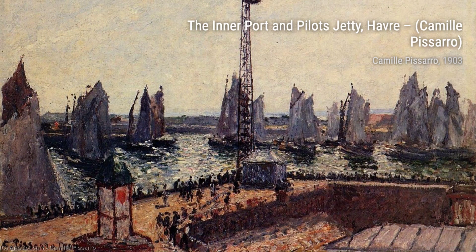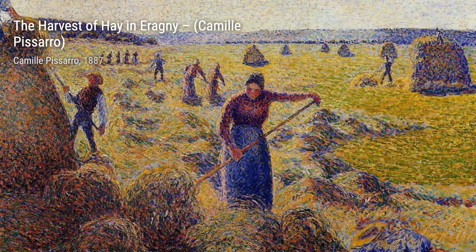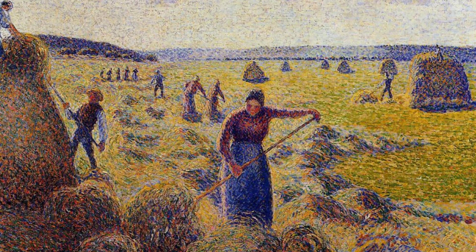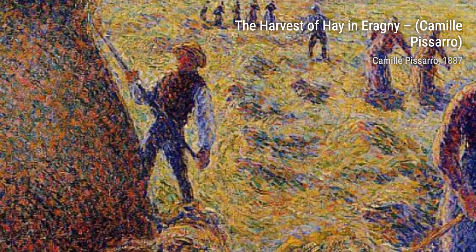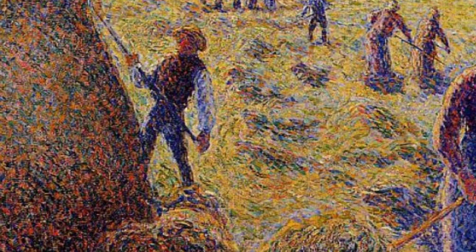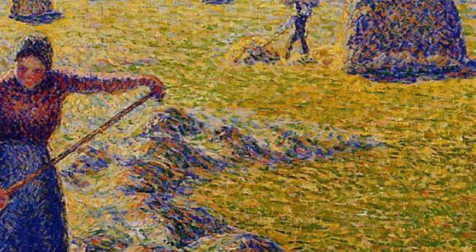Pontoise, Les Matherins, showcases Pissarro's ability to capture the essence of a place. The warm colors and the sense of serenity in this painting make it a joy to behold. The Auvres Road, Pontoise, takes us on a journey through the countryside, with its winding road and picturesque landscape. Pissarro's attention to detail and his ability to capture the changing seasons is truly remarkable.